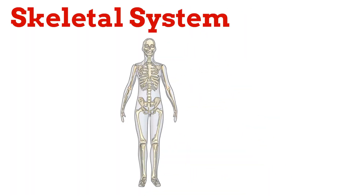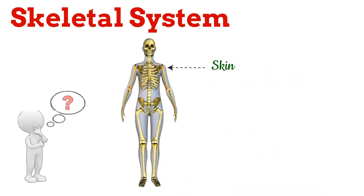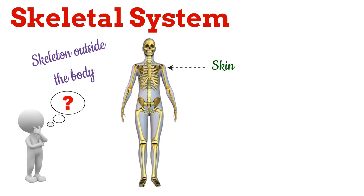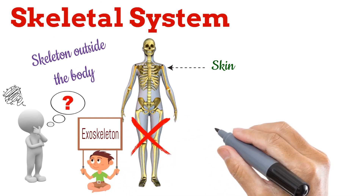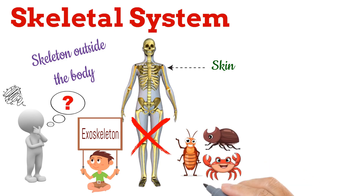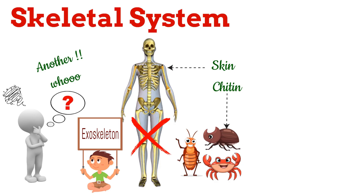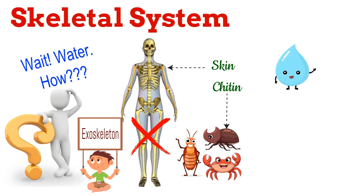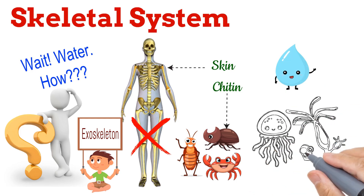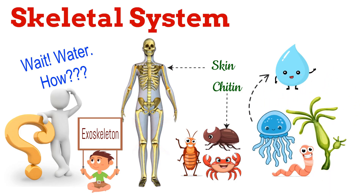Humans have an endoskeleton, a framework of bones located inside the body, beneath the skin and muscles. But did you know that skeletons don't always have to be inside? A skeleton on the outside of the body is called an exoskeleton. It isn't found in humans, but in insects, crabs, and many arthropods, and it's mostly made of a tough material called chitin. There's also another type called a hydrostatic skeleton. This isn't made of bones at all, but of water. It's found in soft-bodied marine animals like jellyfish, hydra, and worms. Their bodies are mostly water, and the fluid pressure provides them with structure and support.